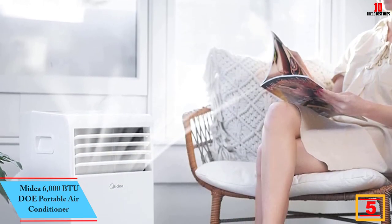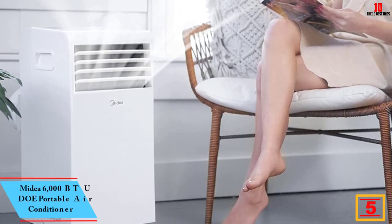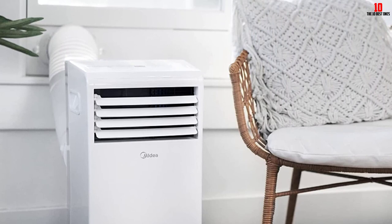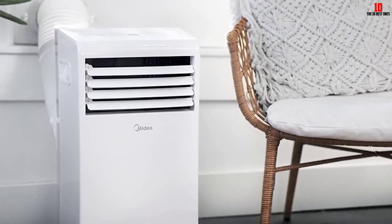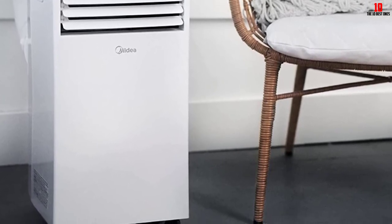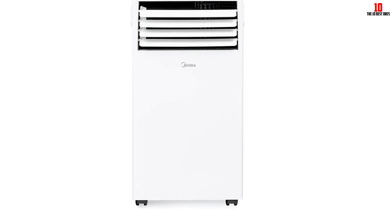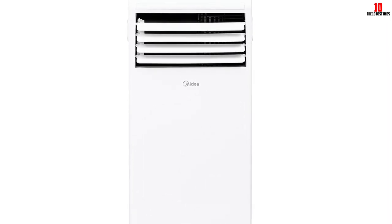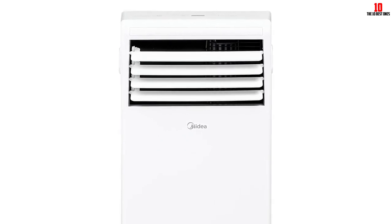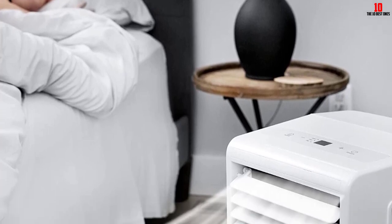At number five we have the Midea 6,000 BTU DOE Portable Air Conditioner. If you only have a small space to cool, this moderately priced unit offers 6,000 BTU DOE, suitable for spaces up to 150 square feet. It also comes in several additional sizes ranging up to 14,000 BTU. The unit has a three-in-one design operating as an air conditioner, dehumidifier, or fan, and offers a quiet sleep mode ideal for bedrooms. The window bracket fits openings between 19.4 and 62.2 inches, and the five-foot vent hose lets you position it further from the window. It has an LED display, remote control, and 24-hour timer. However, it does require regular draining — especially in humid climates — by emptying the collected water into a bucket, sink, or shower.